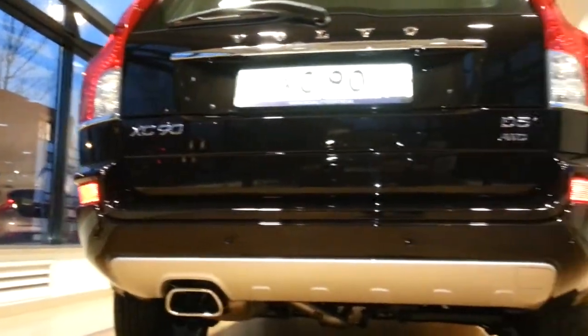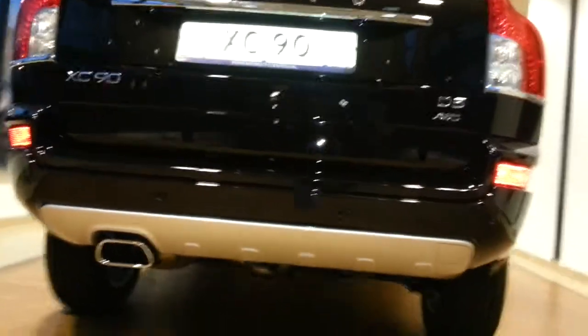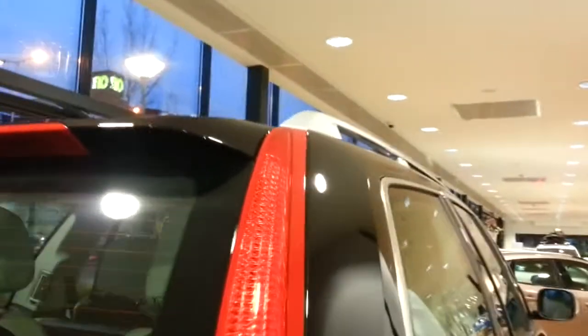One exhaust, chrome tips with a chrome diffuser and parking sensors at the back. LED taillights.